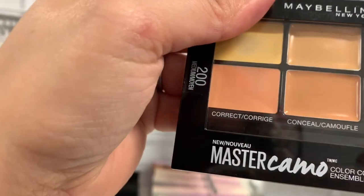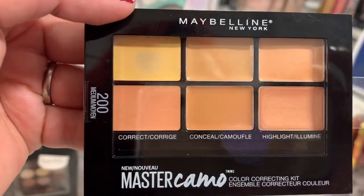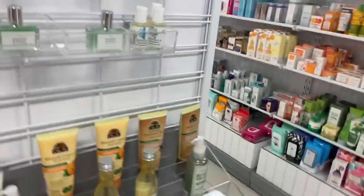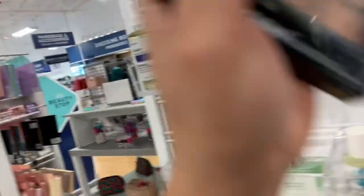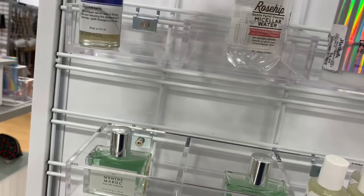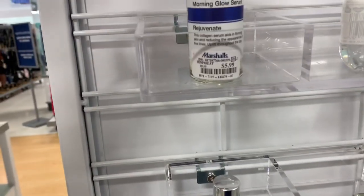I think I'm gonna give this one a try. You can tell it's been swatched, so I don't know if I'm gonna buy this — let me see if I find another one. Over here they have what I guess are makeup setting sprays, but it's all milky and stuff, so okay. They also have some makeup remover.